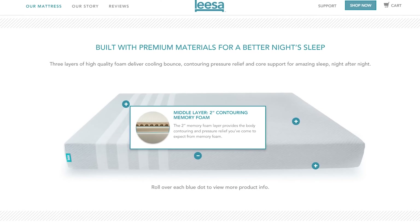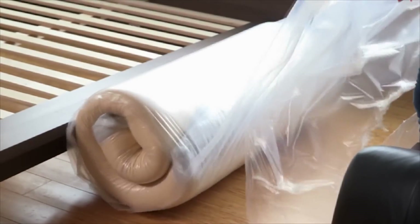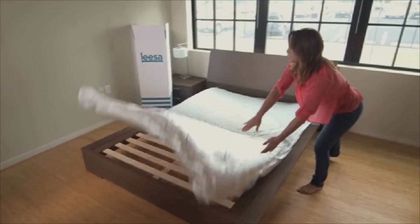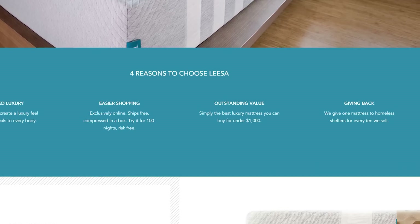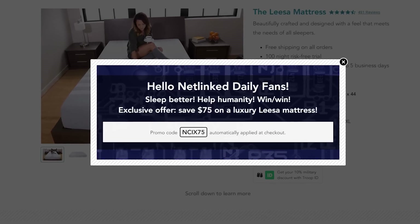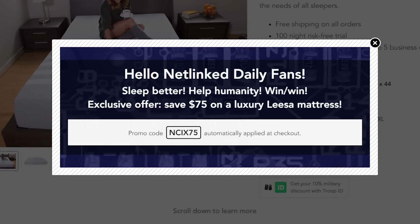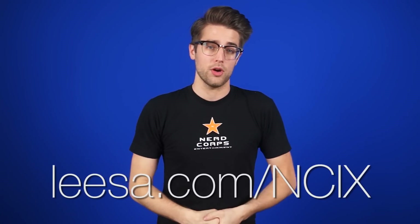Speaking of sexy times — sometimes that happens on a bed, slash mattress — Lisa Mattresses. Lisa Mattresses are the next generation of mattresses. They've got three layers of premium foam designed for a perfect balance of soft and firm. They're super easy to set up because they're shipped to you compressed in a box for free. You have 100 nights to decide if you want to keep it, and they donate one mattress to homeless shelters for every 10 that they sell. You get 75 bucks off if you go to Lisa.com/NCIX and or enter promo code NCIX75 at checkout.